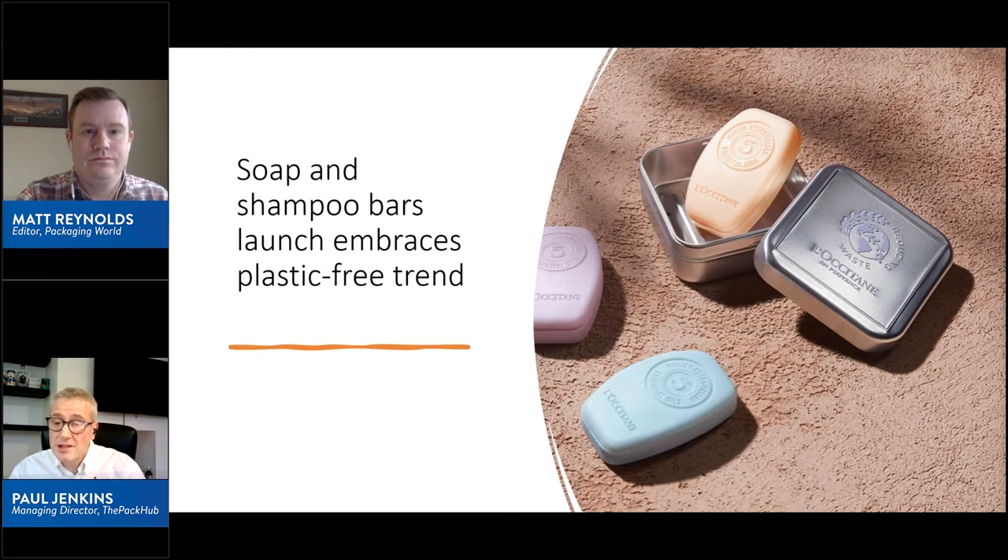A metal storage tin is also available for purchase, and the outer packaging is 100% paper-based and recyclable in the normal waste paper stream. Many innovations we're now tracking are nods to the past — reusable examples look back to reusable milk bottles, and here we have something like a solid soap bar that our parents and grandparents would have used. Another interesting dimension is taking water out of the supply chain to reduce packaging complexity and costs. A very premium-looking product with a strong nod to the past.